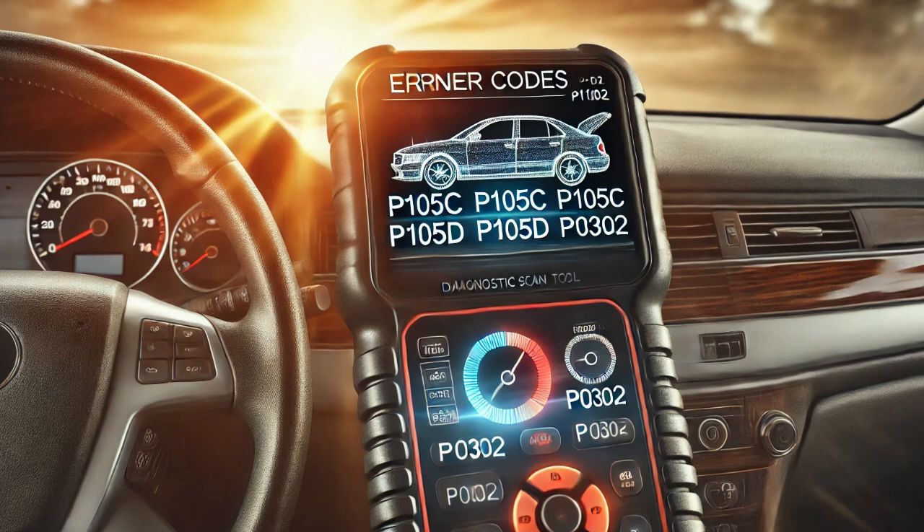The first thing I did was visually inspect the engine oil to make sure it was at the proper operating level. Low oil can sometimes cause issues with variable valve systems, but in this case the oil level was fine.